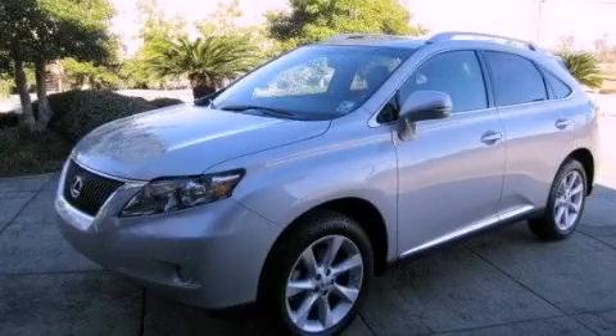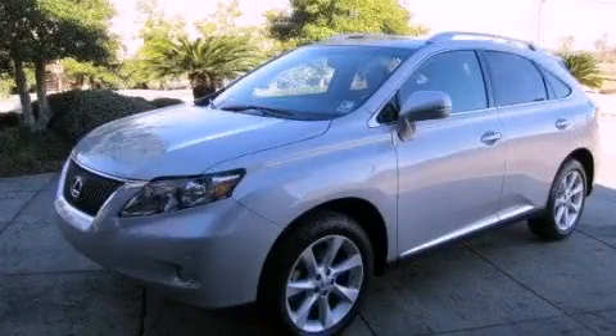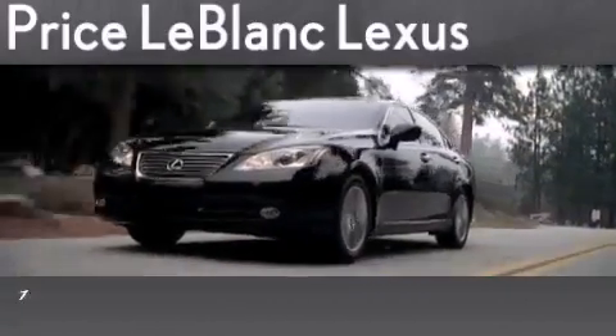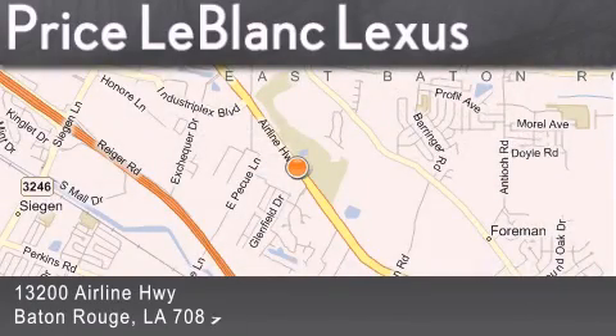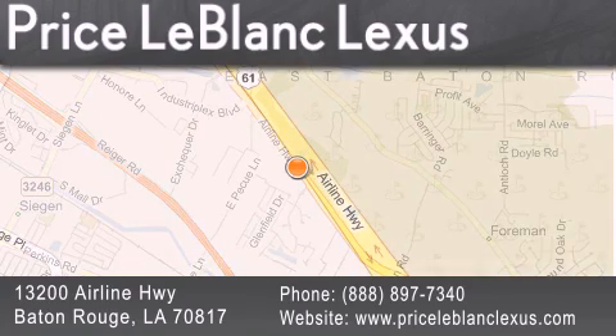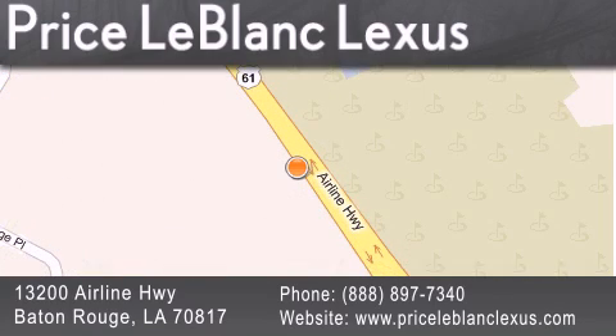Stop by today and test drive this vehicle for yourself. Thank you for shopping at Price LeBlanc Lexus, conveniently located at 13200 Airline Highway in Baton Rouge. Please contact the internet department today at 888-897-7340 for special internet-only pricing.